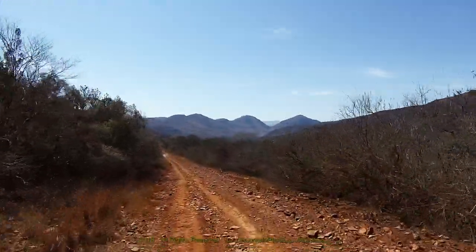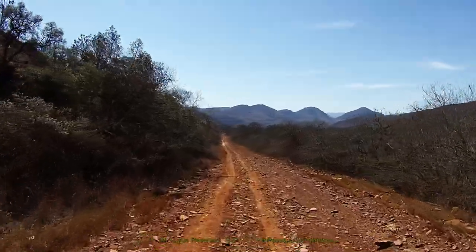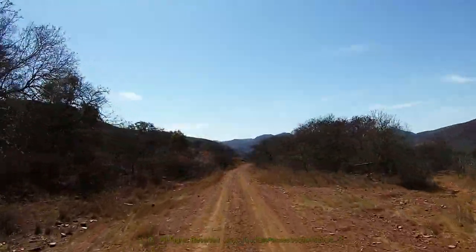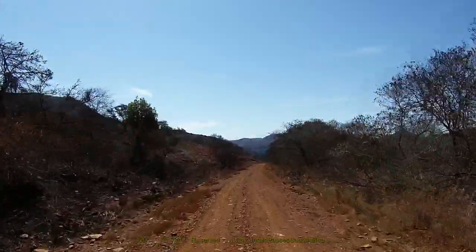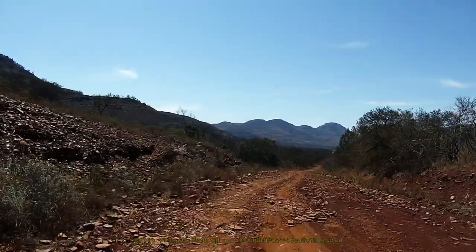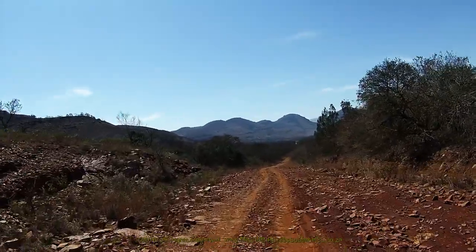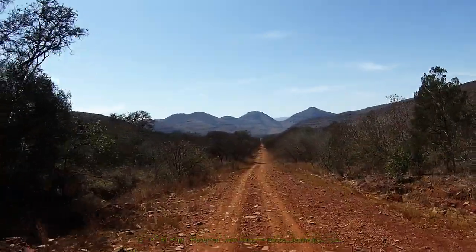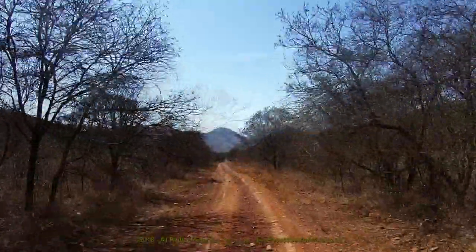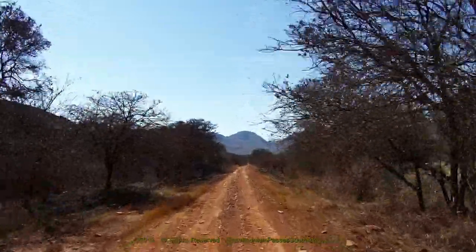From here the gradients ease off to around 1 in 20 whilst the road heads generally towards the east with only minor turns, but don't be lulled into a false sense of security — there are many sections along this part of the descent that get stony, rutted and rough. Always be aware that road conditions can change rapidly, and choose your driving lines with care to avoid any sharp rocks and stones which could cut the side walls.